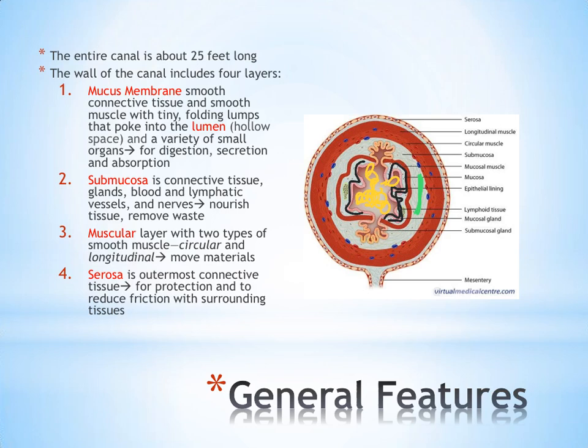The next layer is the muscular layer, shown in red, which has two parts — both smooth muscle. There's circular muscle arranged in a circular pattern, and longitudinal muscle that runs the length of the canal, helping to move food through the digestive system and keep things moving in one direction. The final layer is the serosa, the outermost and very thin layer. It is connective tissue that connects the digestive system to surrounding tissue, provides protection for the inner layers, and is smooth to prevent friction as the body moves.